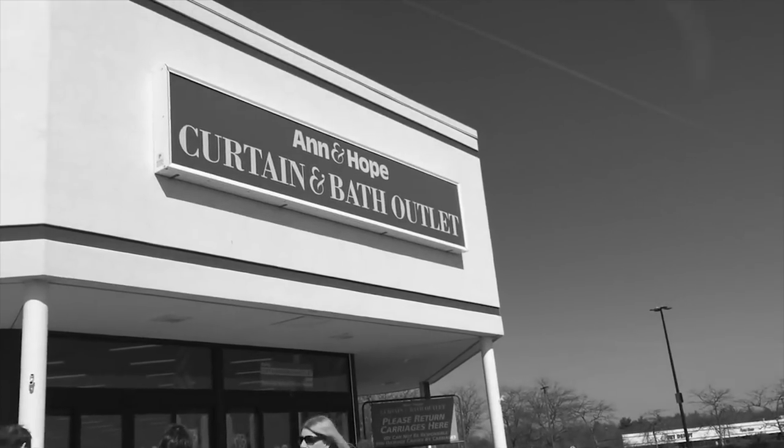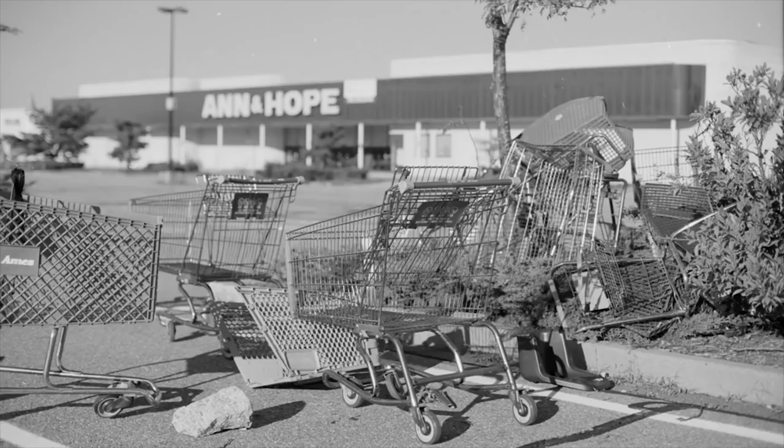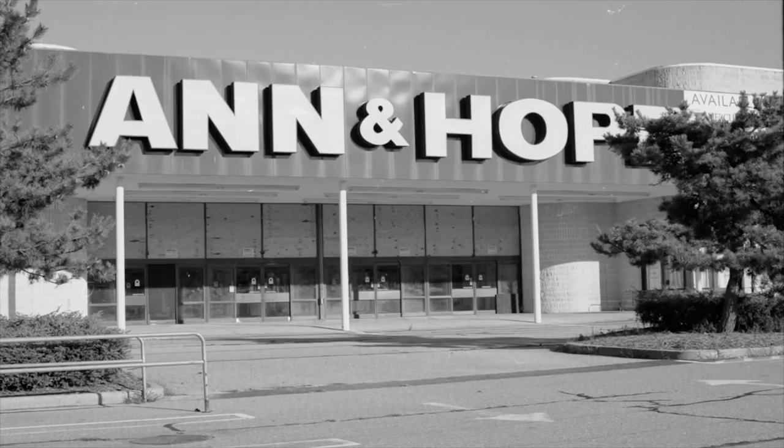Ann & Hope was a huge player in the early retail scene, outing Kmart before Walmart. They used to have a huge store right over there, long gone. And there was a Kmart right over there that closed down because that Ann & Hope opened up. But rather than go bankrupt, they reformed themselves into a real estate holding company and run this small chain of successful Curtain and Bath outlets. What we didn't know was that they still have these outlet shops.